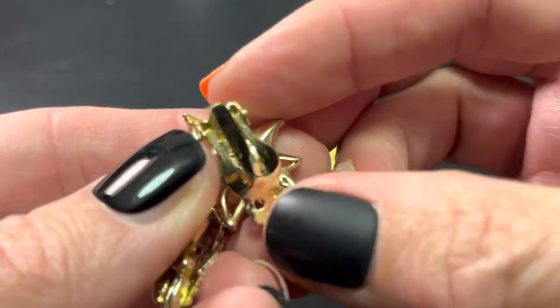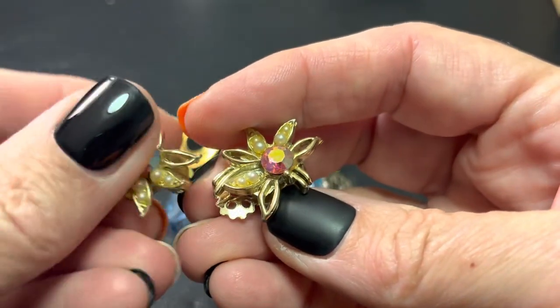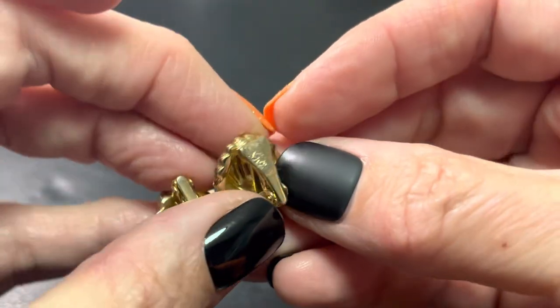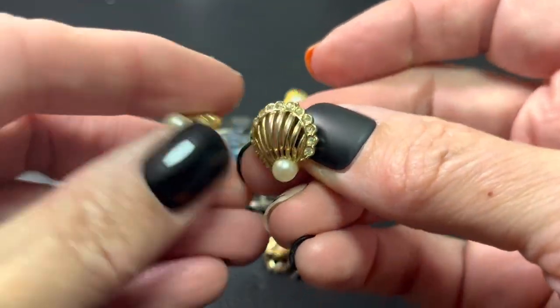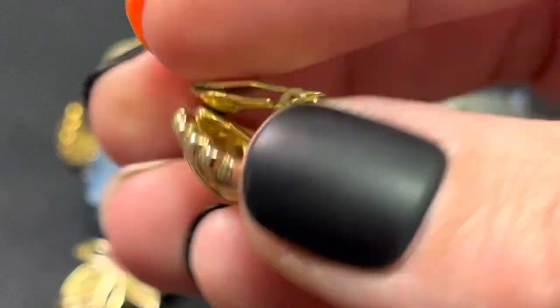Then we have these. Don't believe these are marked. But they have faux pearls and Aurora Borealis. Then we have these with really pretty backs — some shells with faux pearl, I believe. Love those backs.